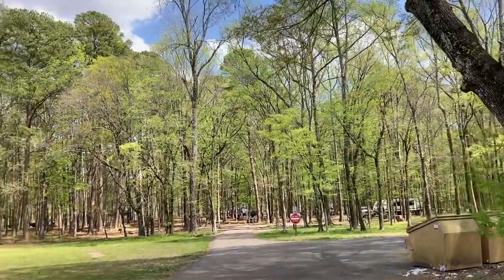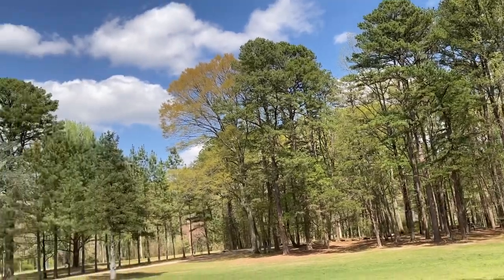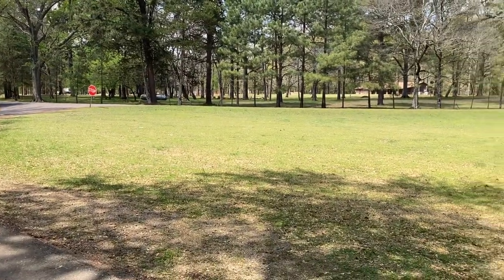As you can see, it's well treed — trees galore. But that's Oklahoma for you. And grass — I love grass.